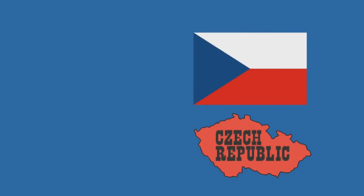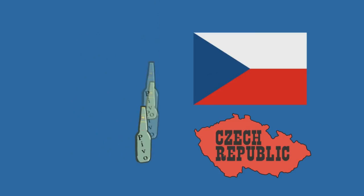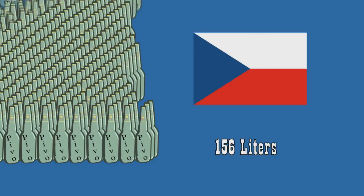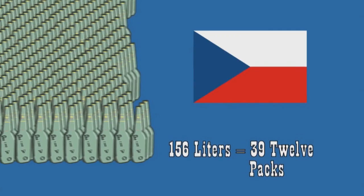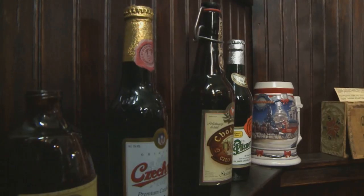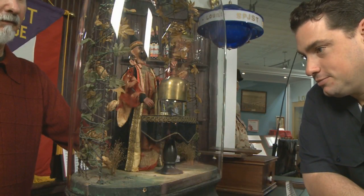But there is one thing that Czechs do better than anybody in the world — drinking Pivo. Each year, one person consumes 156 liters of it in the Czech Republic. That's about 39 12-packs. On top of that, there's the Slivovitz, a plum brandy that's very popular in these parts. Hence the reason there's a mock bar at the museum, complete with drinking games.